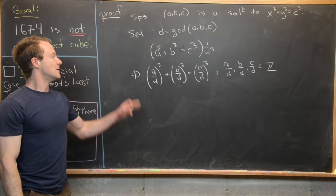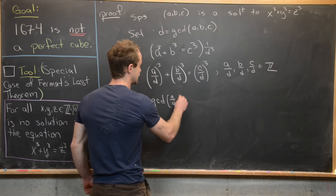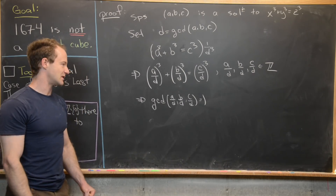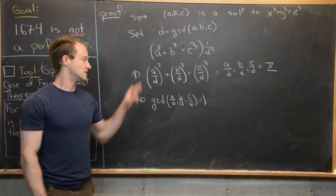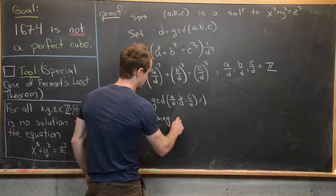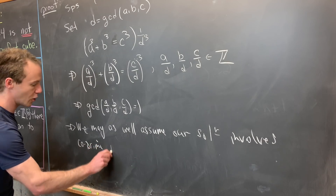Furthermore, because d is the greatest common divisor, we also know that the gcd of a/d, b/d, and c/d is equal to 1. So we're taking a collection of numbers, dividing by their greatest common divisor, and that leaves us with co-prime numbers — their remaining gcd is equal to 1. This means we may as well assume our solution involves co-prime parts.